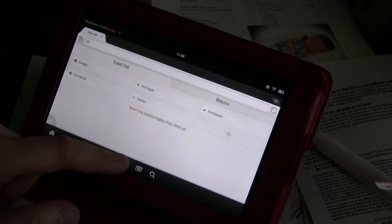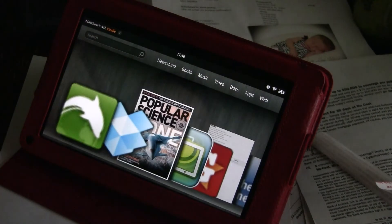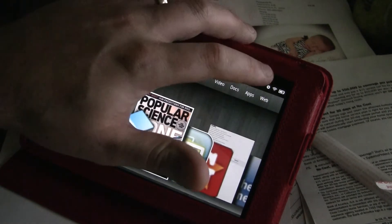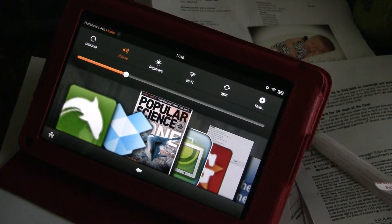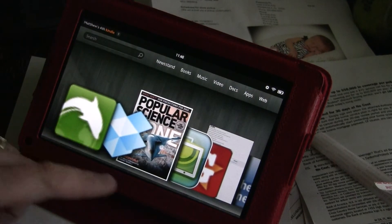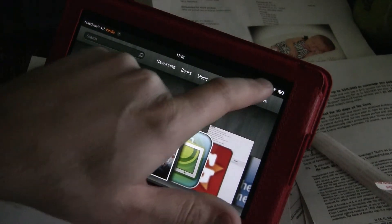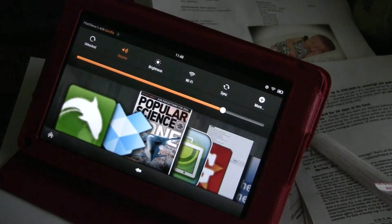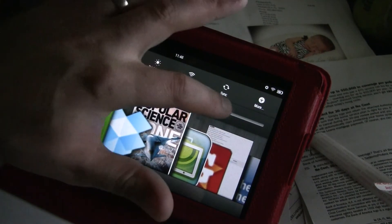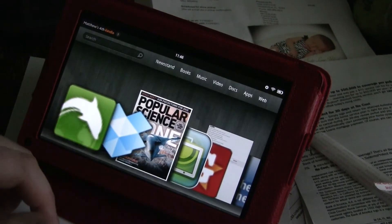The volume button thing — that's another thing. I don't know what people's problem is with the volume button. Yeah, there's no volume button, so what? It just takes one tap. Most of the time it's actually two taps — you tap down here and then tap up here, and it's already set the volume. What's the problem, people? Is it really inconvenient for you?